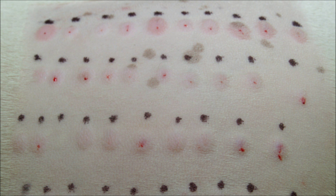Here is another dog that has had an intradermal skin test, and this dog is allergic to some pollens as well as house dust mites. With the results of the intradermal skin test we can formulate a vaccine to use in allergen specific immunotherapy.